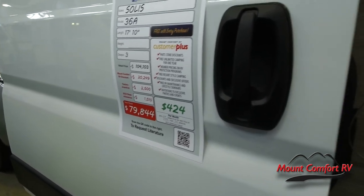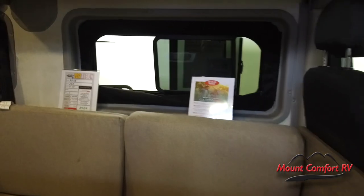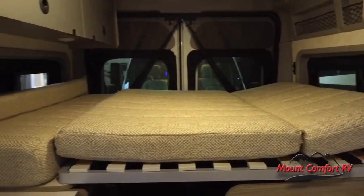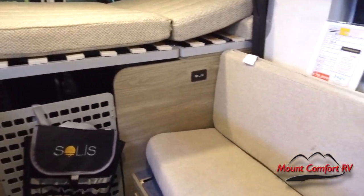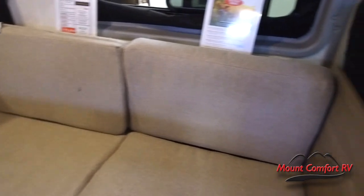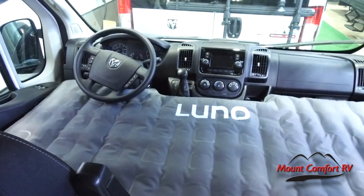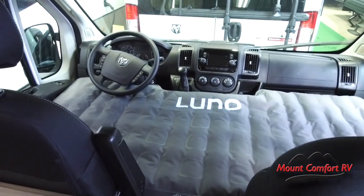How many would a small one like this sleep? They list this as a three-sleeper, but actually you've got three separate sleeping areas: a full bed in the back, a medium bed in the middle, and an inflatable bed that goes in the driver's compartment. So depending on how small the people are, maybe 12 or 15.